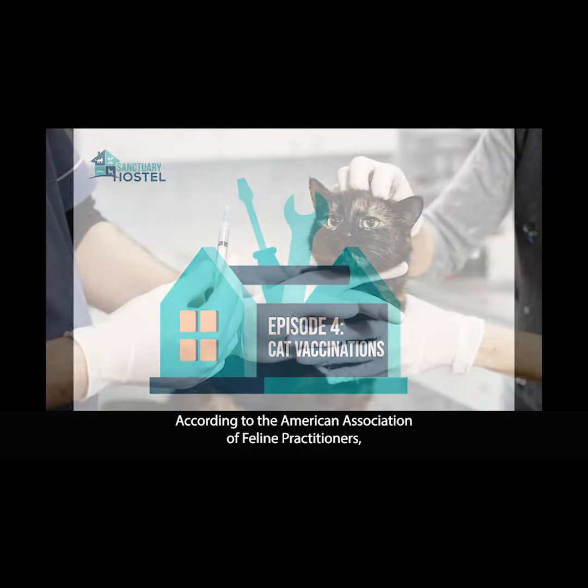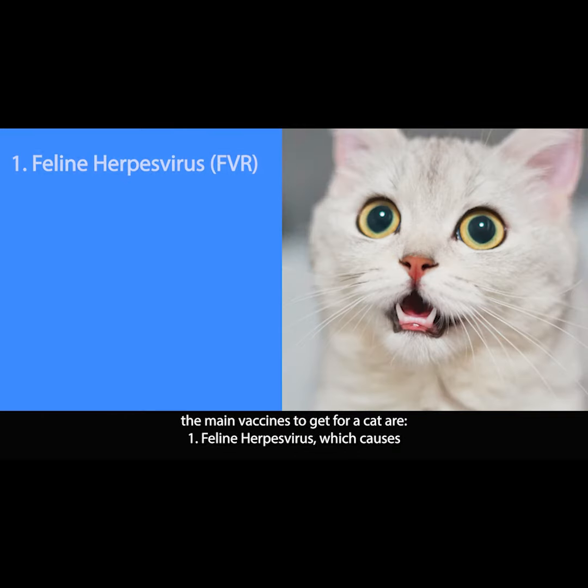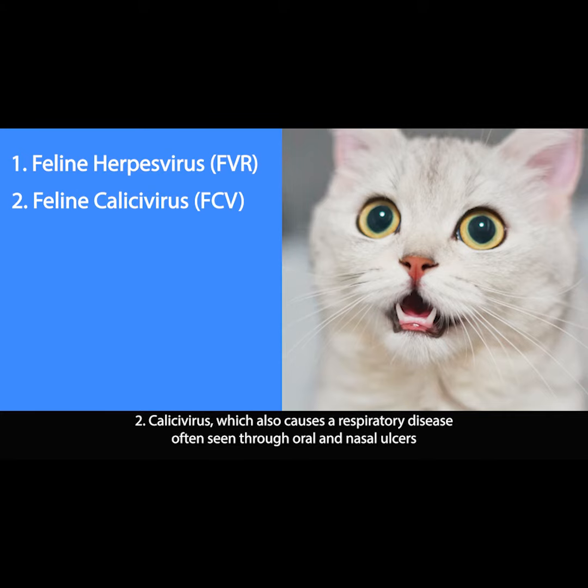According to the American Association of Feline Practitioners, the main vaccines to get for your cat are: 1. Feline herpes virus, which causes an infectious respiratory disease and lifelong infection. 2. Calicivirus, which also causes a respiratory disease often seen through oral and nasal ulcers.